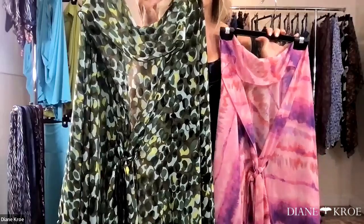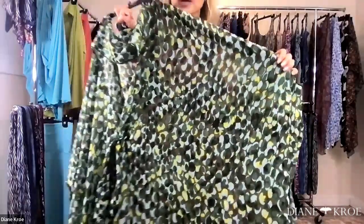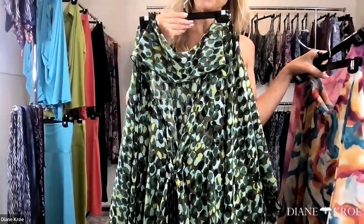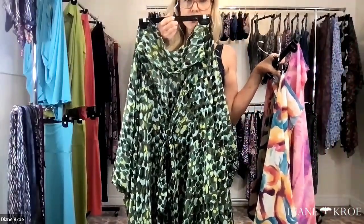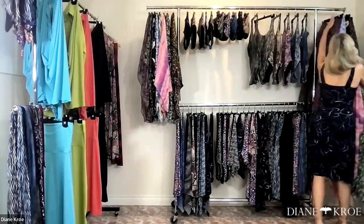And this one I called Tadpole Tango — it looks like all those little tadpoles swimming around together. This one does have black in it, so you can really pair it up with all your black pieces. It looks a little muted on camera, but it's actually got so many shades: a chartreuse that pops out, turquoise, hunter green, and black. So these are like the more bright prints.